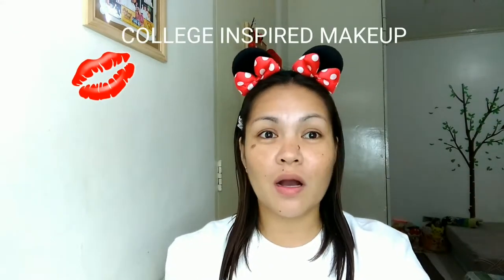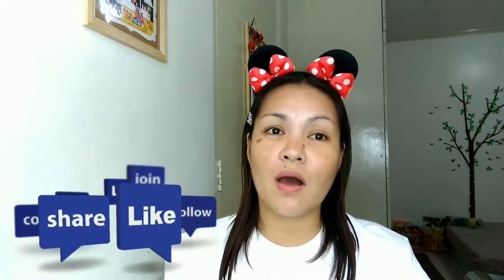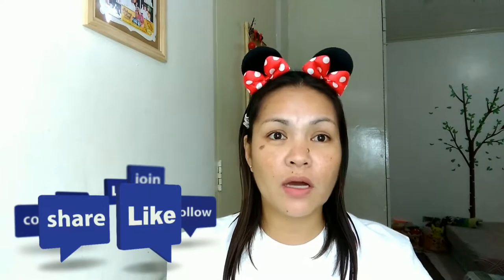Hello, everyone! Welcome back to my channel, Andron. Today, we are going to do a college-inspired makeup. I'm going to use less product on my face and products that are available nationwide in any department stores — products that will not go beyond 200 pesos. Every product that I will use is below 200 pesos because, when you are in college, you are on a budget. Most college students are just relying on their parents' money, so I suggest that you use makeup that is affordable.